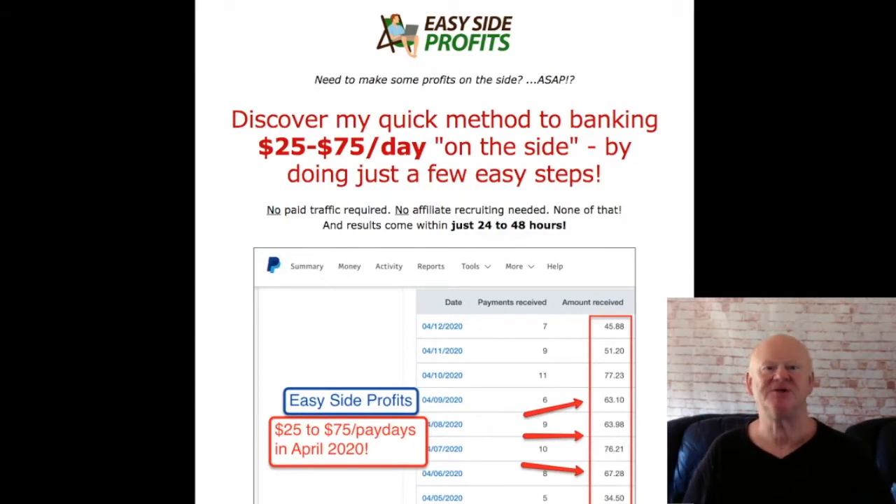Hi there guys, it is Mark Gossage, BestBonusKing.com. Welcome to my Easy Side Profits Review. If you want to get your hands on an easy to use method that makes $50 to $100 per day, this could well be for you. If you are staying at home during these hard times, it really is a great easy to implement method.